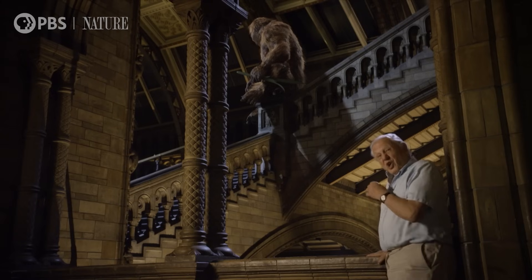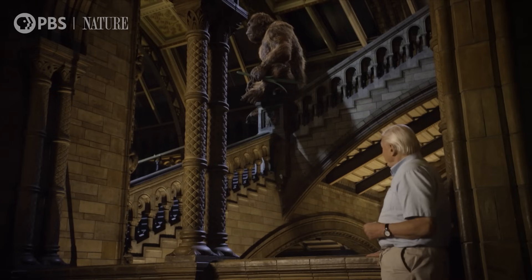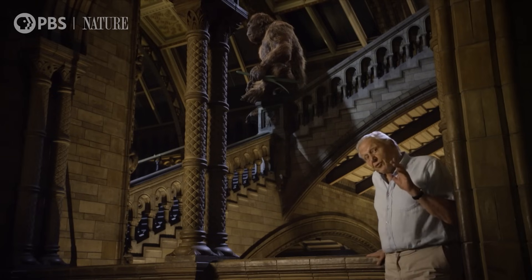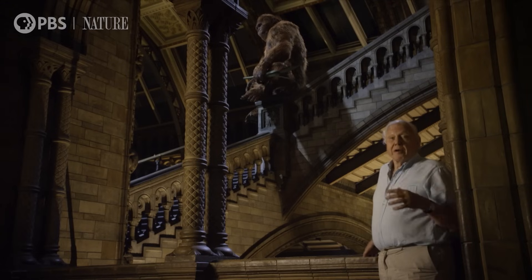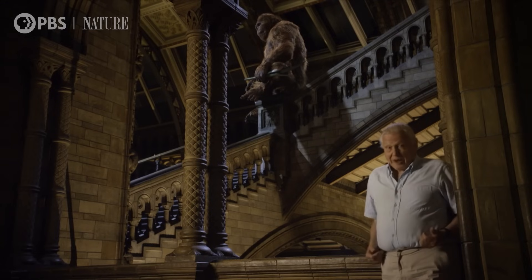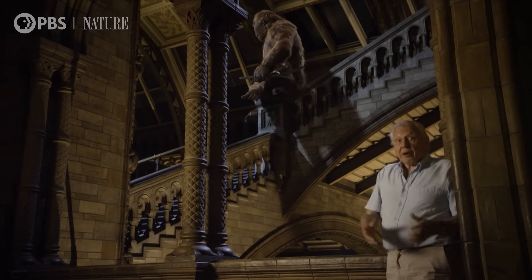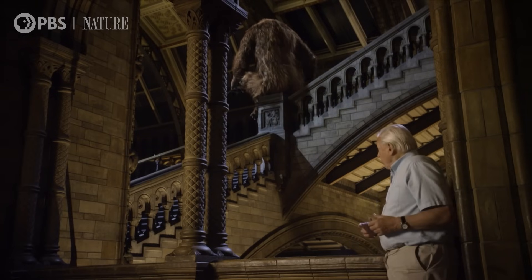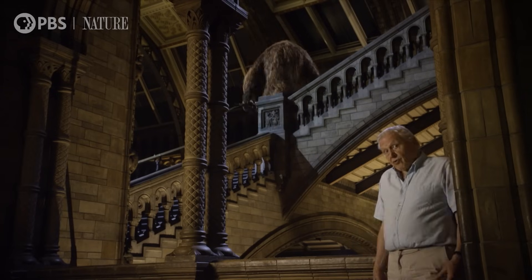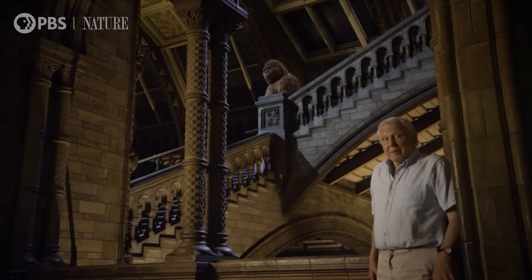So we know a huge ape did exist — Gigantopithecus. He could well have stood three metres tall, in which case he would have been eight times as heavy as I am. And if you're as heavy as that, you don't spend much time climbing in trees because they won't support you. So the likelihood is that his arms are quite short and he walked upright — he was bipedal.